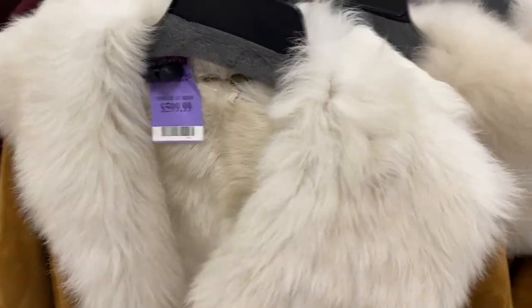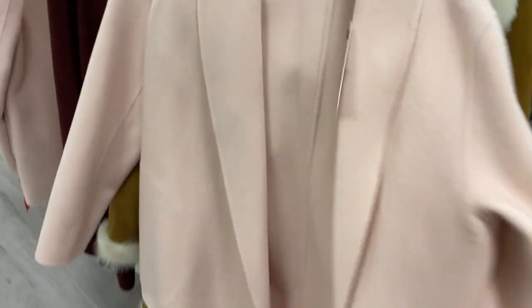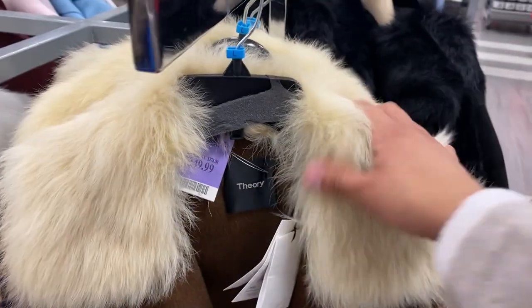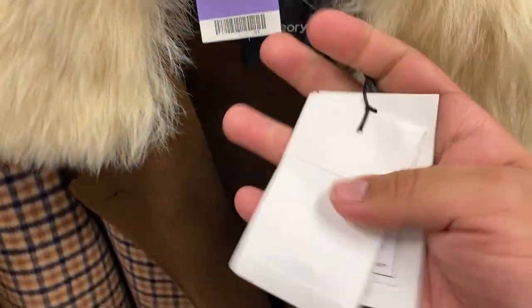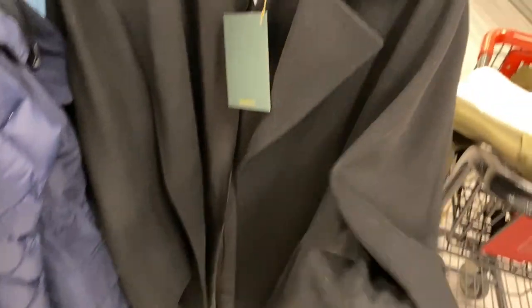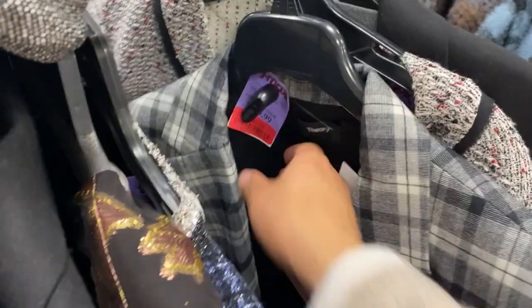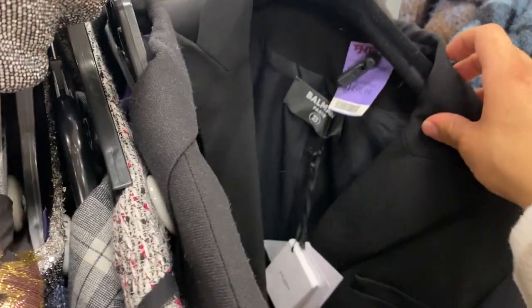This is so pretty, super soft. I have this one in the white color — $600. I have the white one that I got at Nordstrom Rack a couple months back. This Theory one too. I found this Loro Piana coat for $400 — I'm gonna try it on and see how it fits. This is a really good price. Some Theory, St. John, Vince, Balmain — they have a classic Balmain blazer.